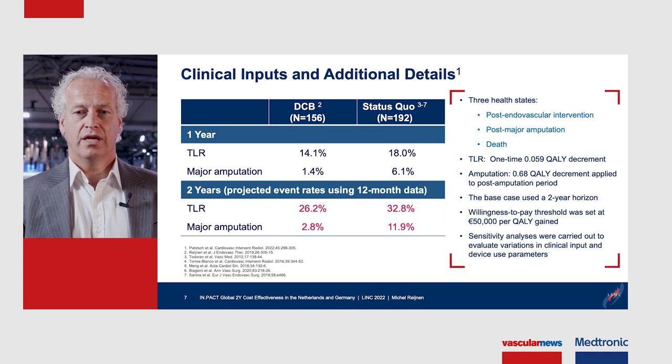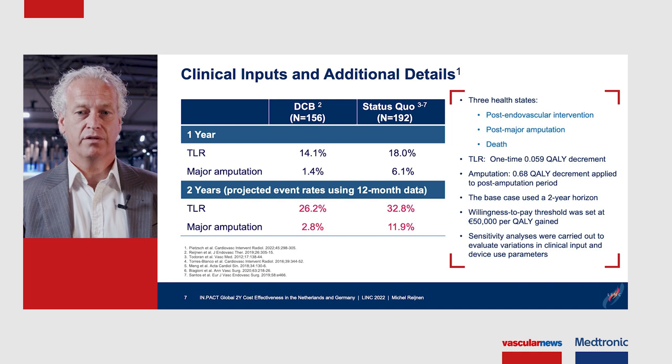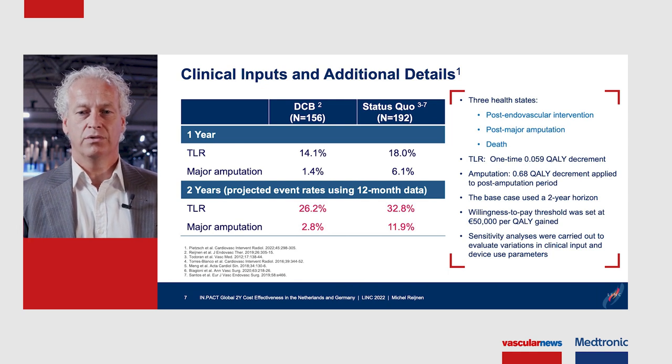In the model we analyzed three health states: the post-endovascular intervention state, the post-major amputation state, and death. Having one TLR incurred a quality decrement of 0.059 applied only once. Amputation led to a 0.68 quality decrement applied to the entire post-amputation period.